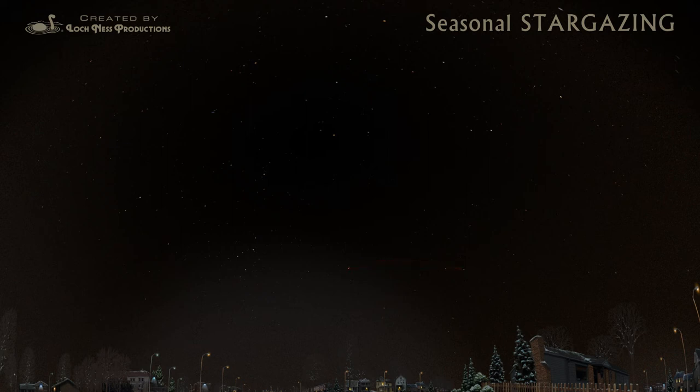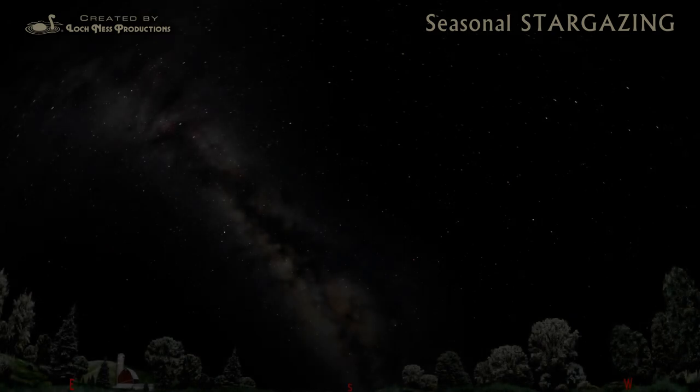When you look at Polaris, you're looking north. Now you know your directions. Under a dark country sky, you can see thousands more stars.